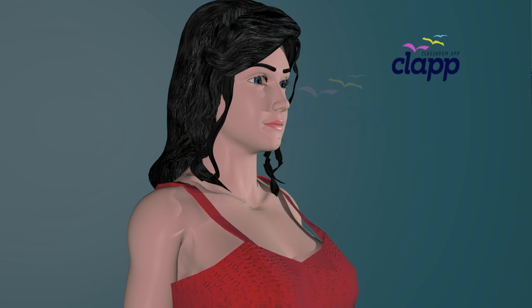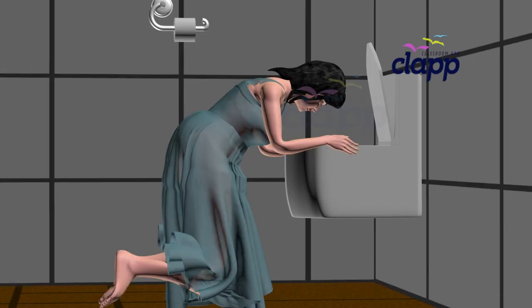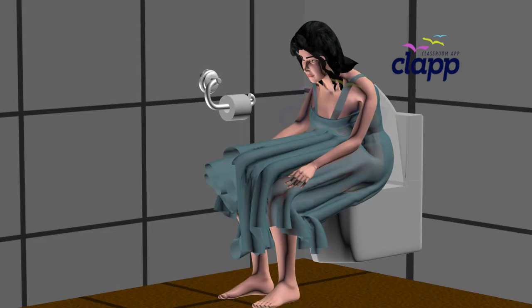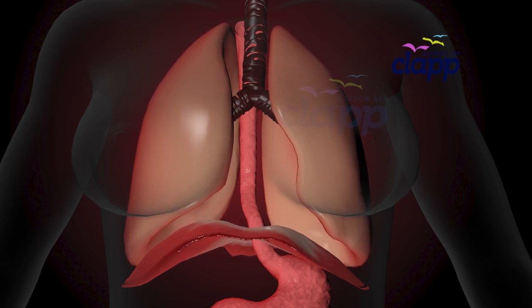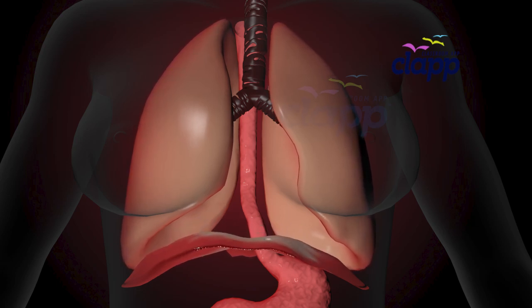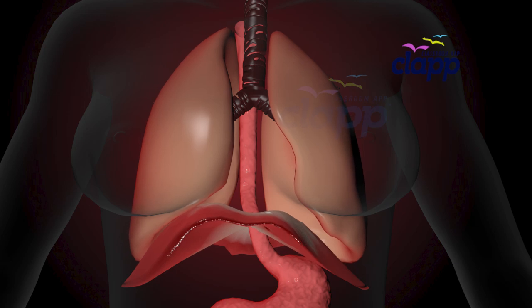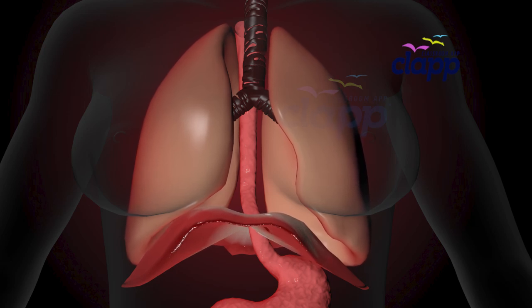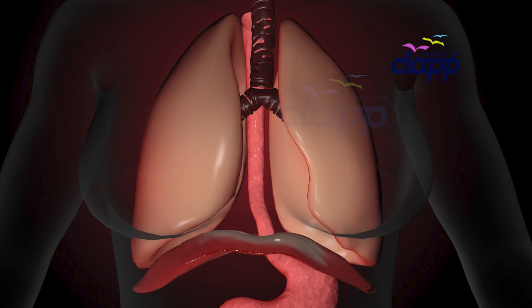You breathe about 20,000 times every day. But breathing is not the diaphragm's only job — it also helps with sneezing, coughing, laughing, vomiting, crying, and even pooping. By increasing pressure in the abdomen, the diaphragm helps you push things out when needed. When the diaphragm doesn't function properly, breathing becomes difficult. And those annoying hiccups? They're caused by involuntary diaphragm spasms.